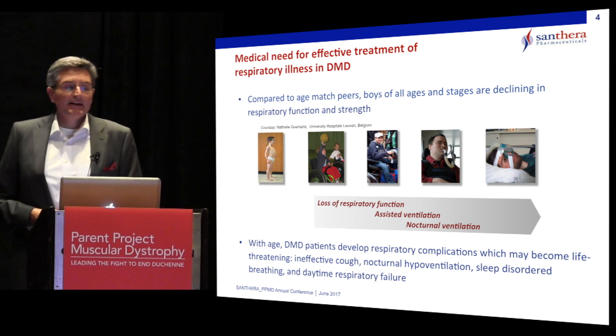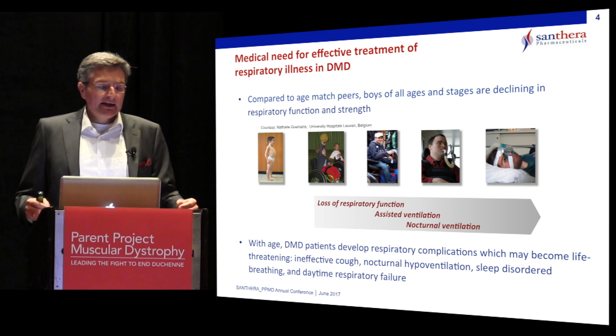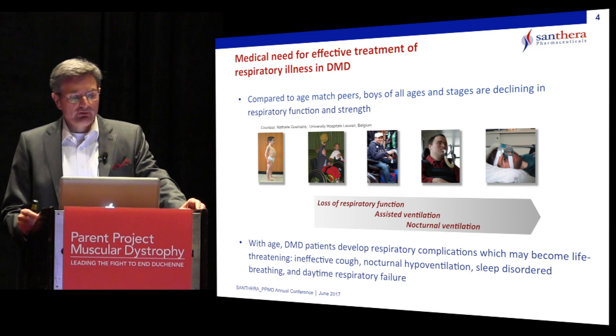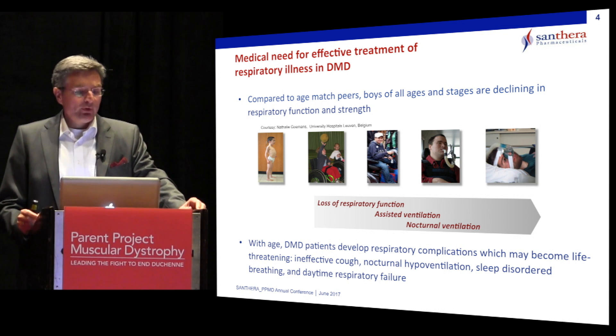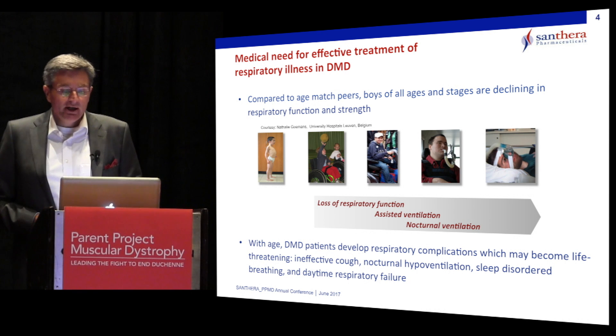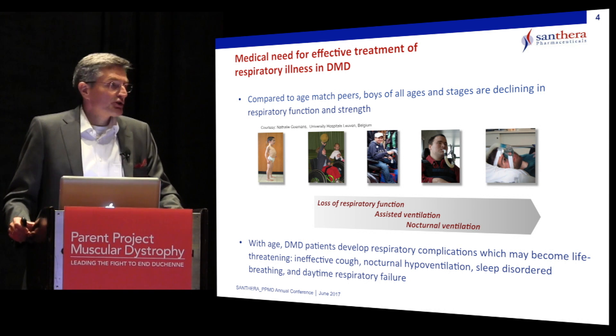I would like to start by saying that there is an urgent medical need for effective treatment of respiratory illnesses associated with Duchenne muscular dystrophy. As compared with age-matched peers, boys of all ages and stages are declining in respiratory function and strength.